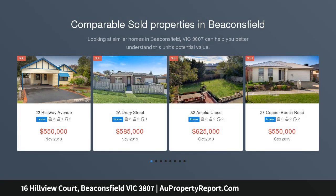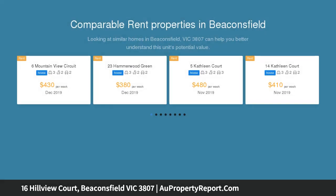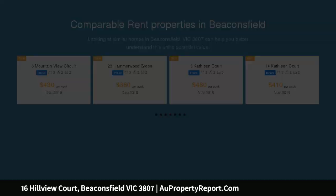Fantastically situated in a highly sought after pocket of the Bowman's Track Estate, this premium Harman built home encompasses quality features such as soaring 9-foot ceilings, hardwood timber flooring, colonial skirts and arcs, and thick set cornices.